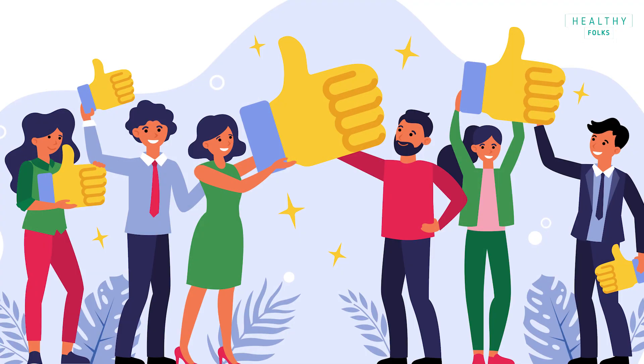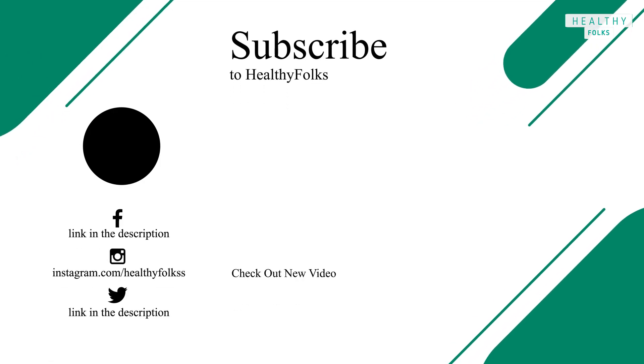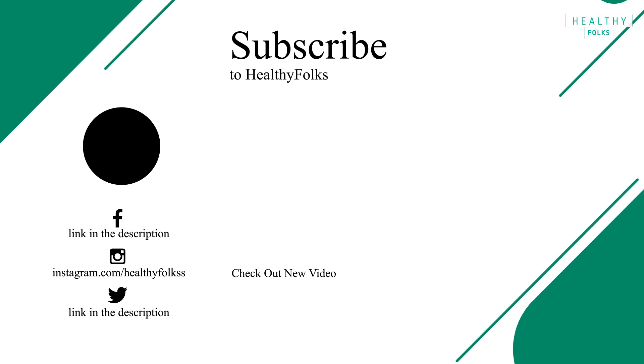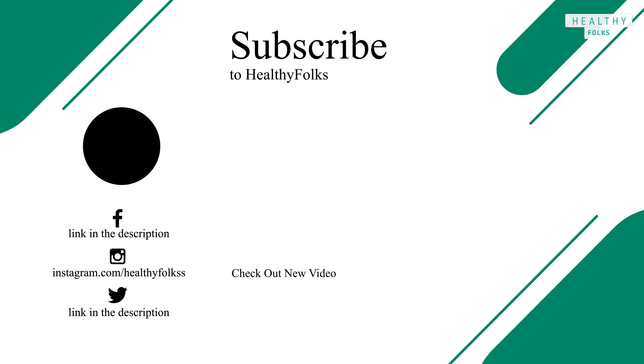If you found this knowledge informative, make sure you like this video and share it with your friends. This is very important information — make sure every person is aware of this, especially women. You never know whom you are saving right now, because with this type of disease, early awareness is survival. You never know whom you are saving by sharing. Stay safe and healthy. See you in the next video.